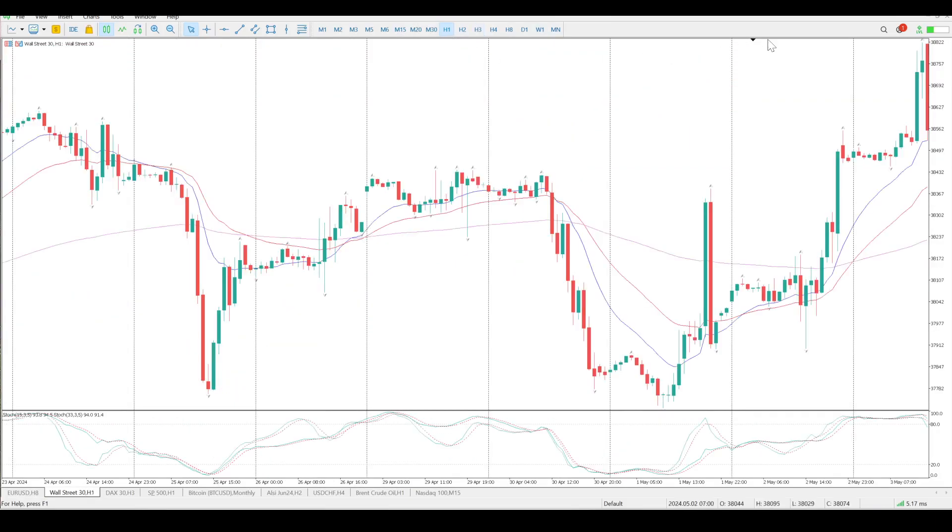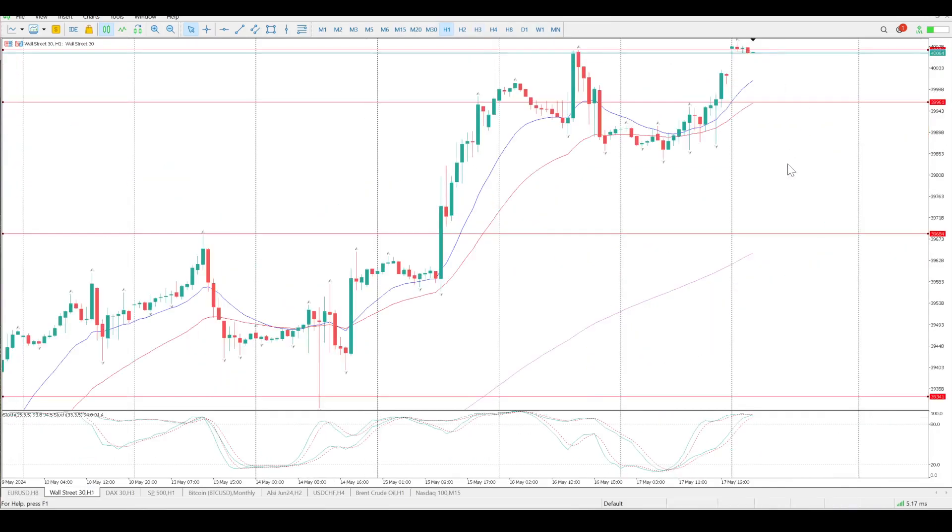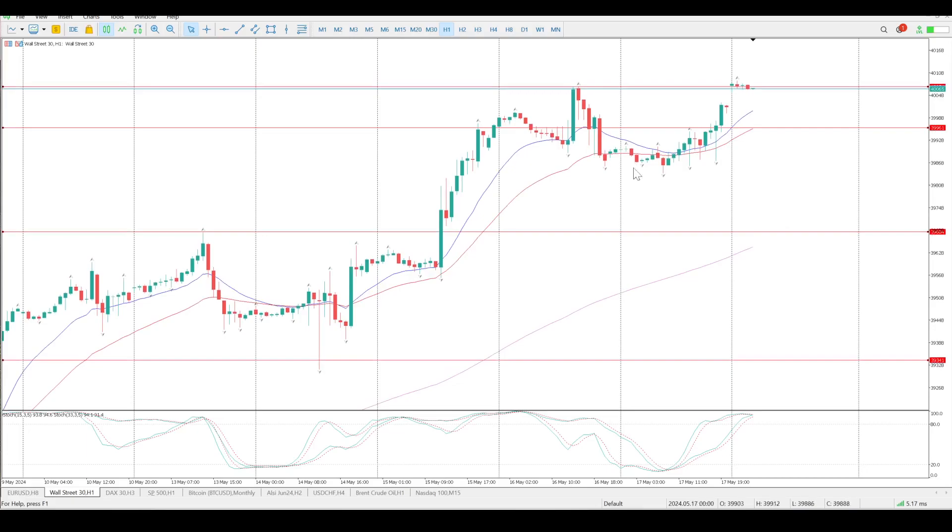Nothing more in the three hour, we drop down to the hour. You can see the buyers that were scaling in on Friday. Thursday was a bit chaotic — I think it was data, it would have been jobs numbers and things like that coming up on Thursday. And then Friday you can see how the buyers were scaling in off this area here at 39,857.